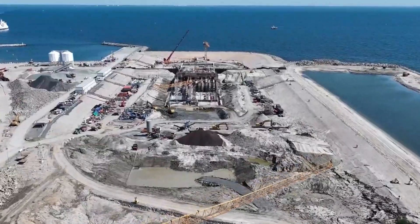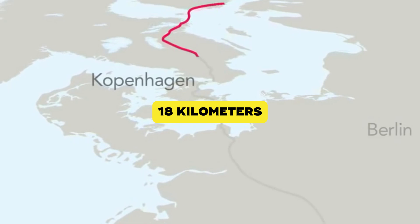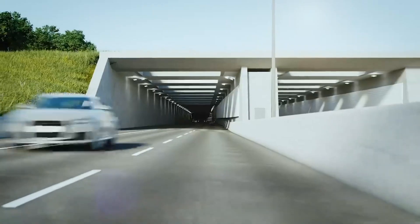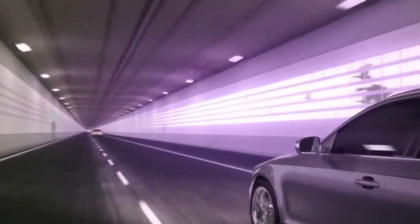Right now, under the Baltic Sea, the world's longest underwater tunnel is taking shape — 18 kilometers of concrete, engineering, and sheer courage. A structure so massive it might even influence air travel between Scandinavia and Central Europe. But what if this megaproject isn't just a technological marvel, but also a huge threat to nature?